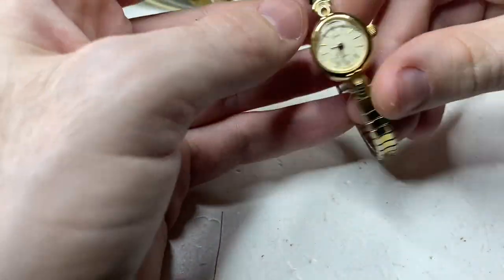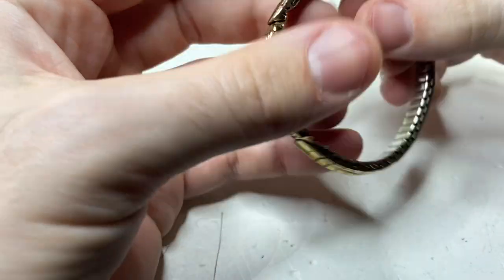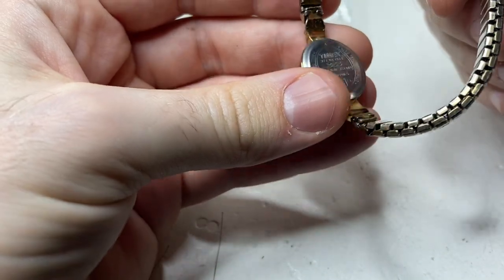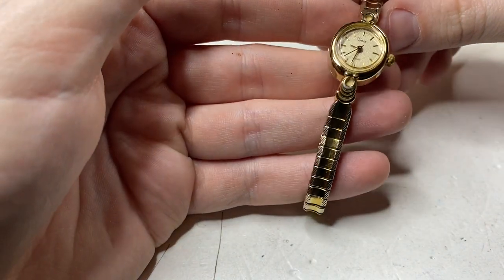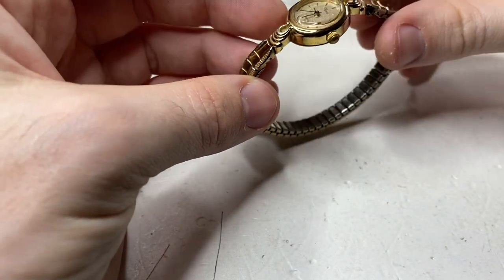Next up, we have a Timex quartz in nice condition. These Timexes are fast sellers for me. I'll get at least 40 bucks for this watch. Nice little watch.